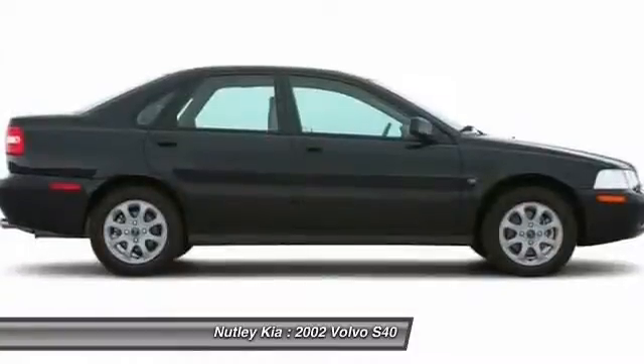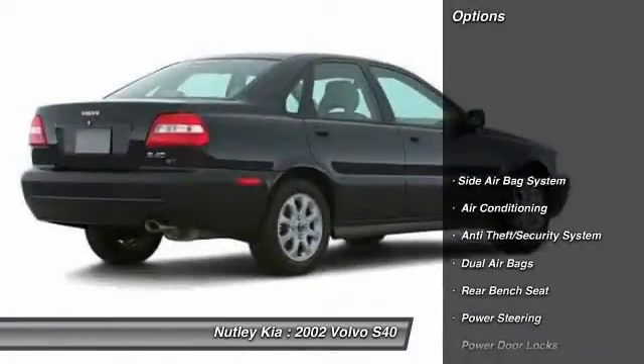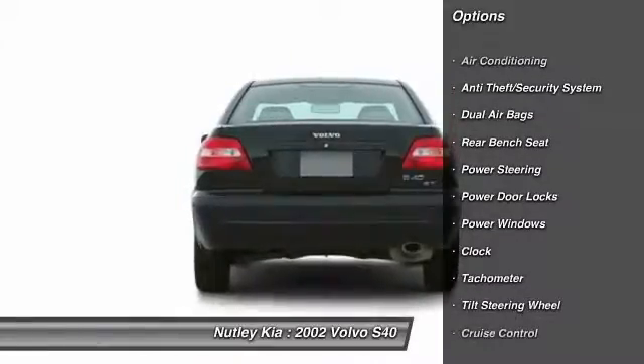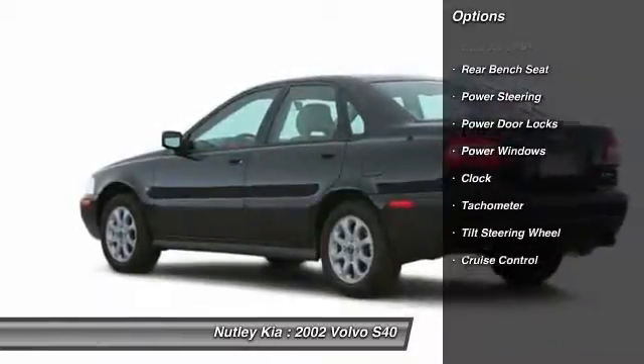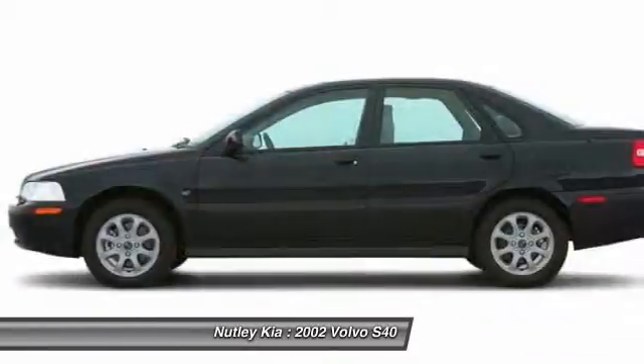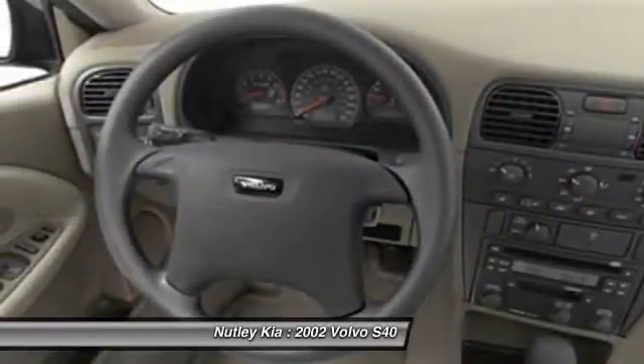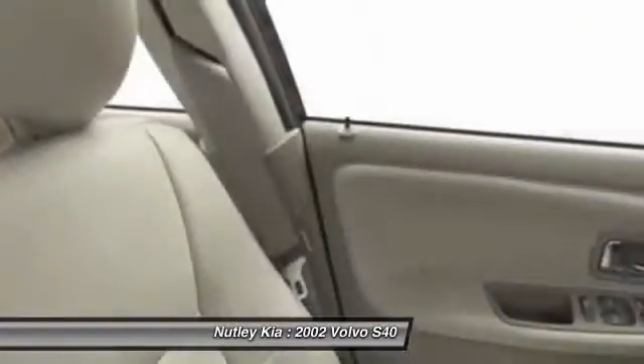Here are some of this vehicle's great options. Dual airbags, front air conditioning, power steering, cruise control, anti-theft security system, rear window defroster, power windows, bucket seats, power door locks, side airbag system. Wouldn't you look great in this vehicle?